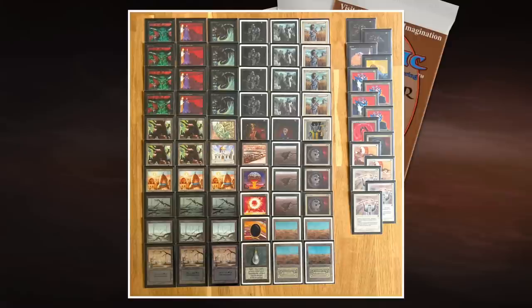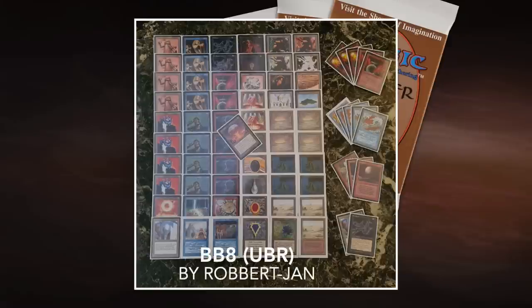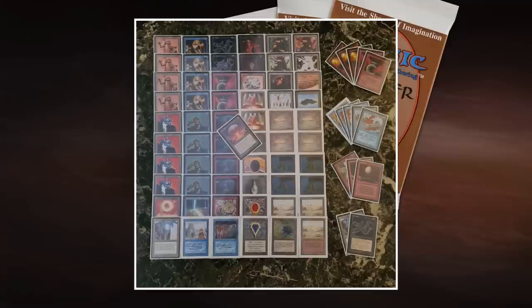Now let's take a look at the deck of his opponent Robert Jan, who's playing with BB-8. This is BB-8 — a robot deck, but more aggressive. Looking at the creature base: four Trikes, four Su-Chis — nothing special there.